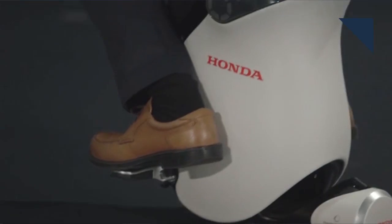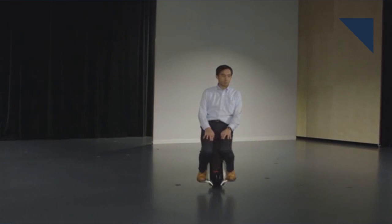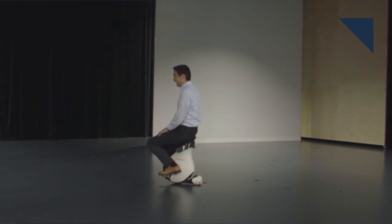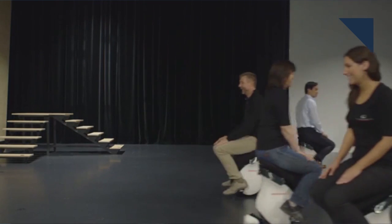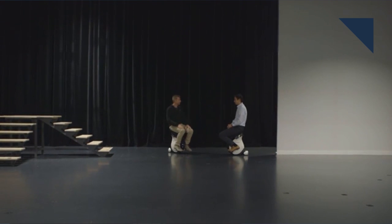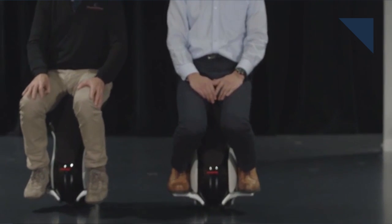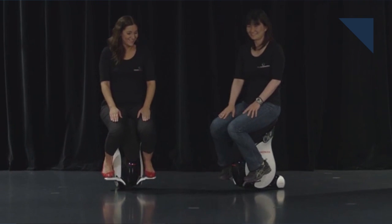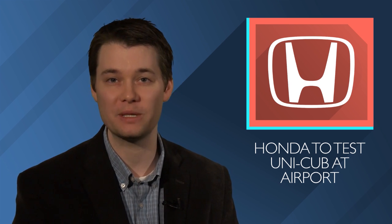A few years back, Honda created a personal mobility device called Unicub Beta. It's similar to a Segway in that you shift your weight to control the vehicle, but unlike the Segway, you sit on Honda's device. And now the company is letting the public try it out. For 10 days beginning on January 13th, Honda will demonstrate the Unicub at Haneda Airport in Japan. Travelers can use it to move about the airport and staff will also use it to assist air travelers. The device is powered by a lithium-ion battery, has a top speed of just under 4 miles per hour, and has a range of about 3.7 miles.